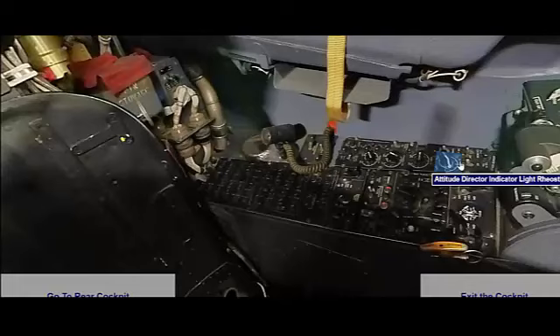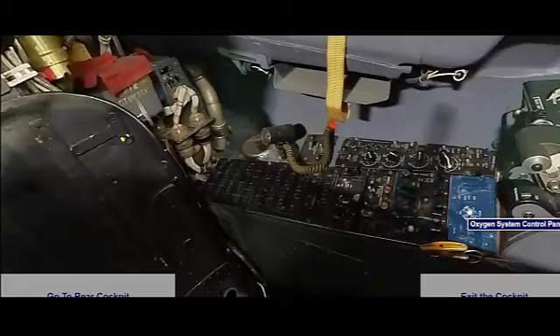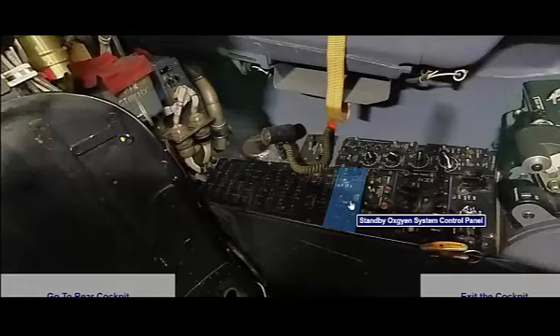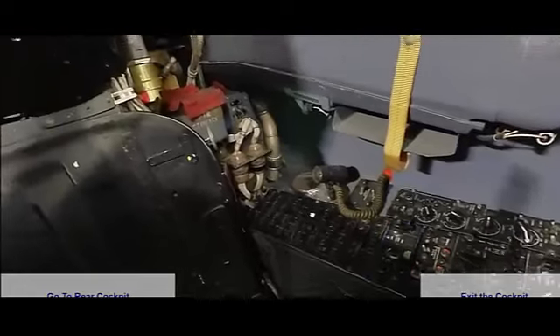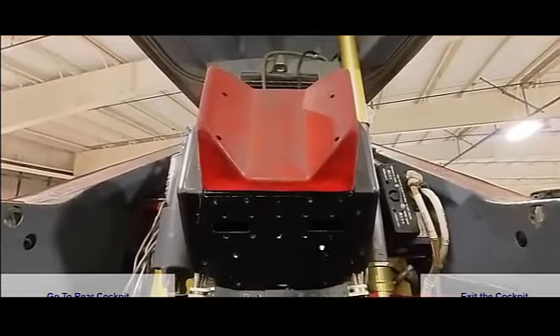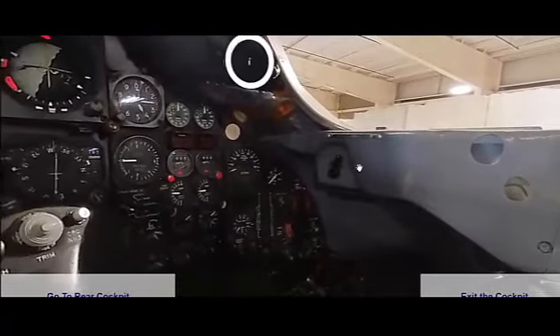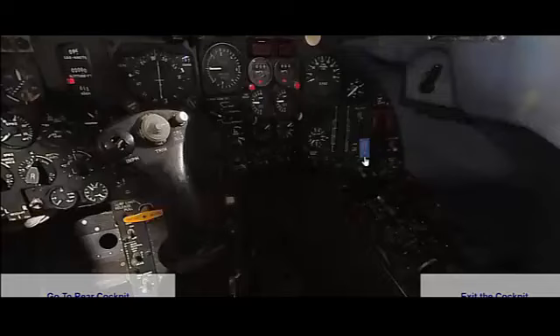Even after its retirement in 1998, the SR-71 Blackbird continues to influence modern aviation. The knowledge and experience gained from its development and operation have informed the design of subsequent reconnaissance and high-speed aircraft. The SR-71's legacy is also preserved through various museum displays and educational programs, ensuring that its contributions to aviation history are remembered and celebrated. The SR-71 Blackbird stands as a testament to human ingenuity and technological prowess — its unmatched speed, altitude, and reconnaissance capabilities made it a vital asset during the Cold War and beyond, continuing to inspire the field of aerospace engineering.